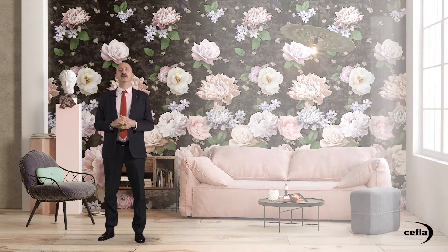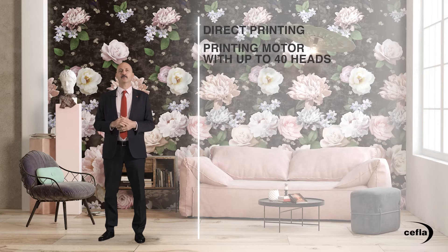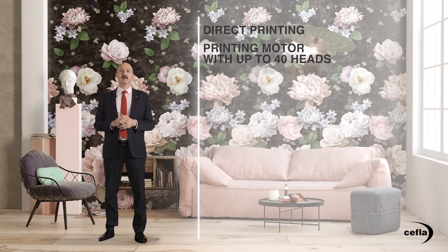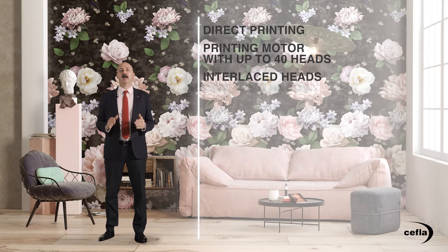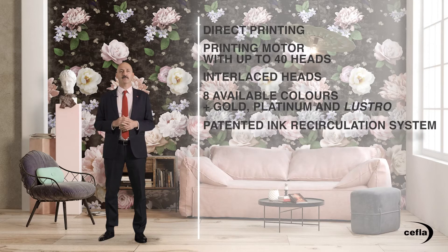Let's take a closer look now. I want to give you a few details about the technical characteristics of the machines and the process functions. When talking of high temperatures, we are talking about direct printing without a primer. The machine has a printing motor with up to 40 heads, reaching a production capacity of up to 50 square meters per hour. Interlaced heads, in order to ensure non-stop printing and avoid the line defect. Eight colors available, with a bright gamut, plus three precious inks — gold, platinum and lustro — that are not affected by the firing process. The patented ink recirculation system with periodic flow inversion avoids sedimentation and maintains the total efficiency of the heads.